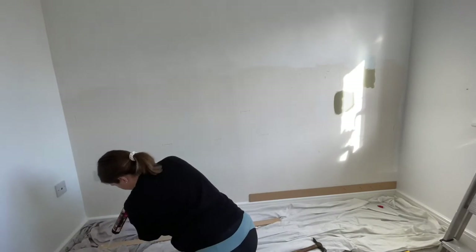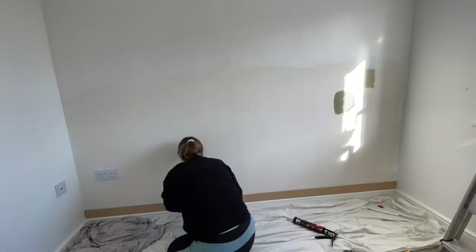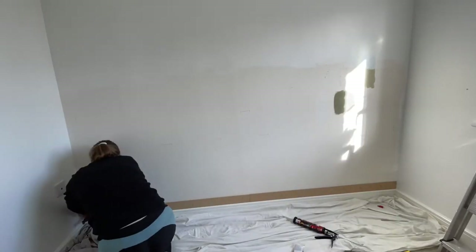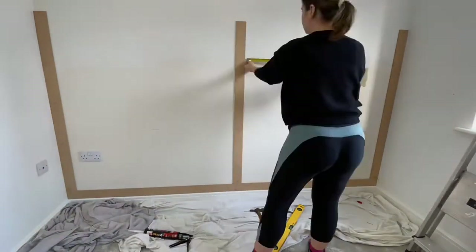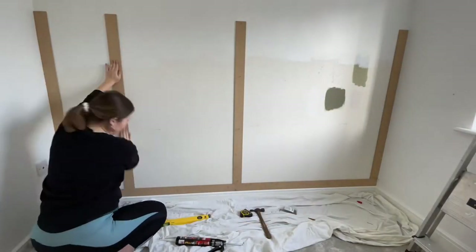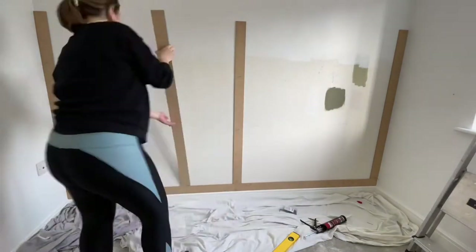Moving on to the feature wall now — this is where the cot will be, and I've gone for paneling for the first time, a ball and batten style. If you'd like to see how to do this, I have made another video with a kind of easy step-by-step guide. It was really cheap and really easy — if I can do it, anyone can — so I will link that video down below.